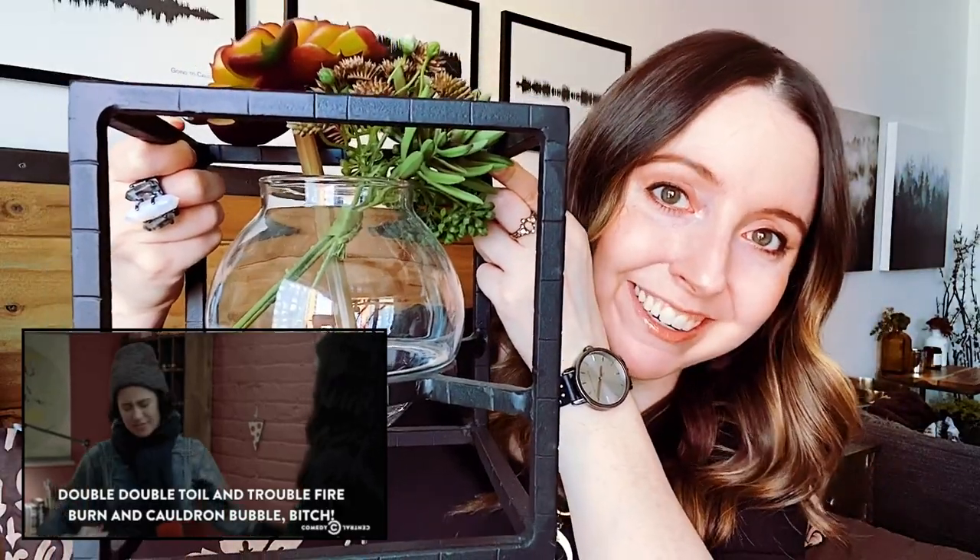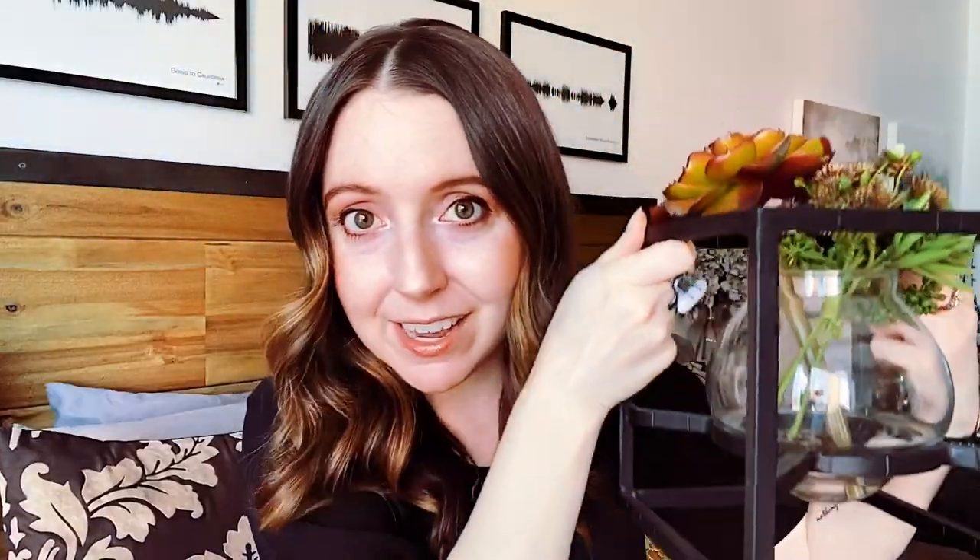Another way that I incorporate the witch aesthetic into my apartment is with vases that look kind of like potion bottles that you would find in an ancient apothecary. Just find little vases that look like a potion could be made in them — or this one even looks a little bit like a cauldron. I have a bunch of vases like these scattered throughout my apartment, and I love them because they are very stylish, but they also sort of hint at a vibe of maybe I made a magical potion that cast a spell on an unsuspecting man, or I just put faux florals in them.